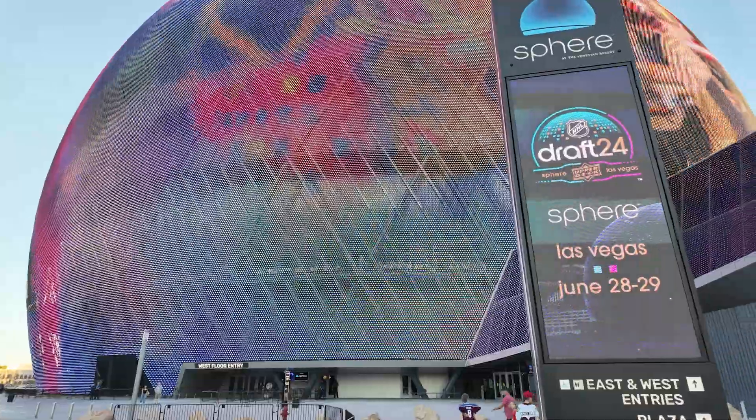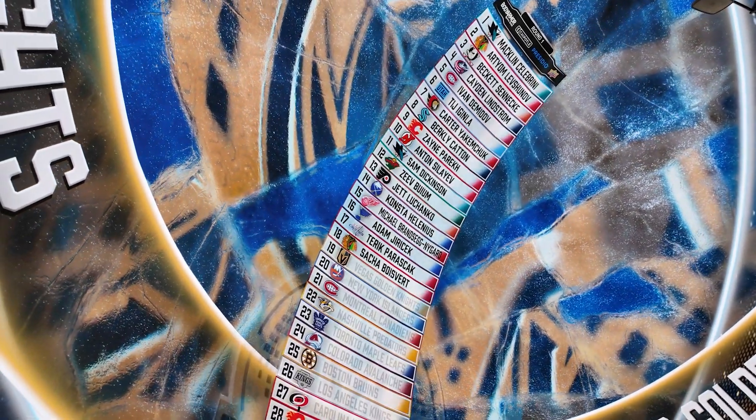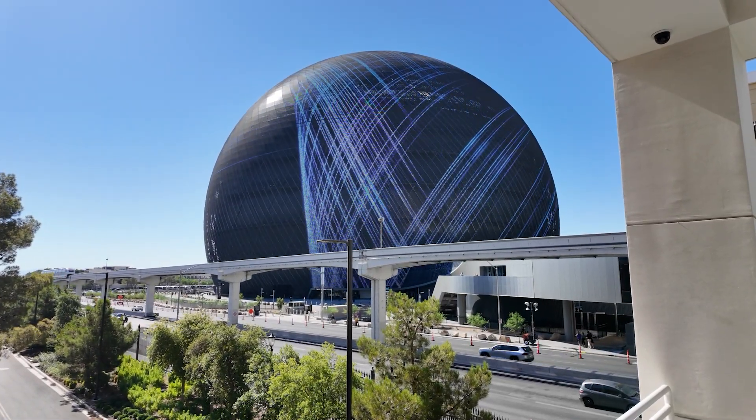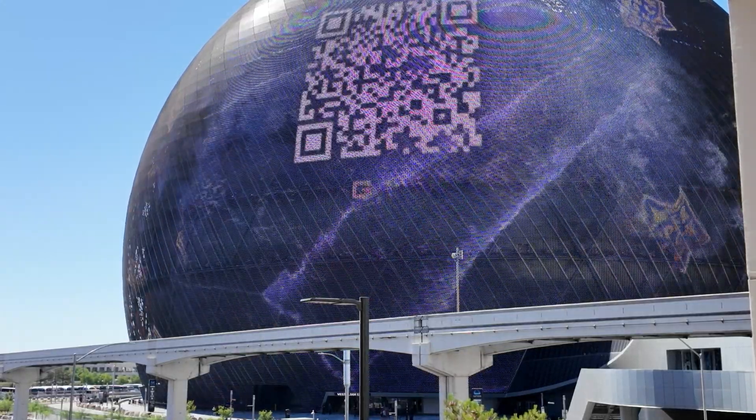Sphere, which opened in 2023, is a one-of-a-kind venue that boasts unparalleled audiovisual capabilities inside and out. The exterior, or Exosphere, features 580,000 square feet of LEDs that can display high-quality images and video visible from different points throughout the city.